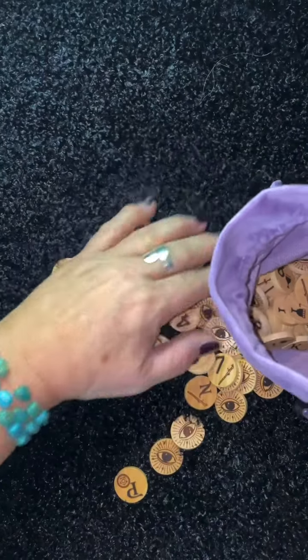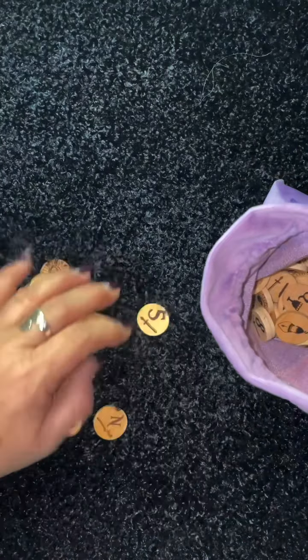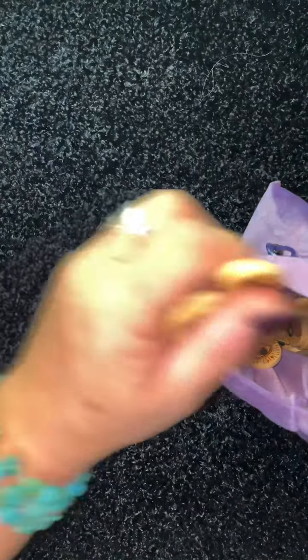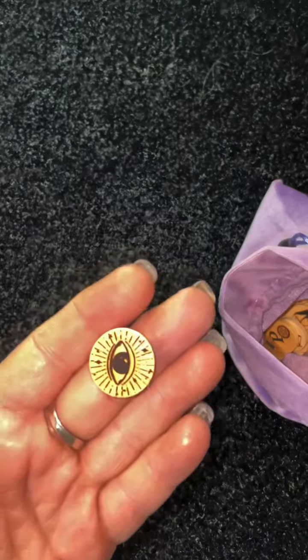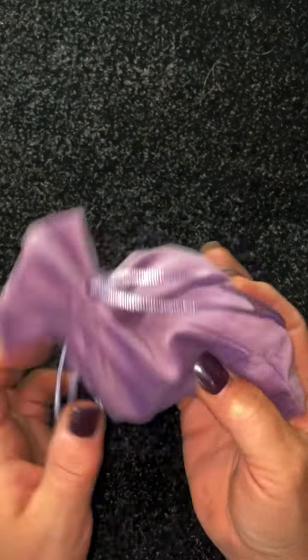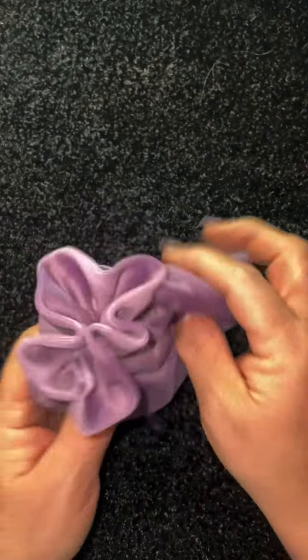Her suggestion is to put them all in the bag, shake them up, pour them out, and remove all of the tokens that land face down. Put what's face up back in your bag and do this again — you can do it as many times as you want, but I do three.